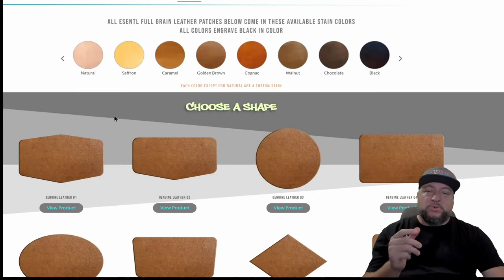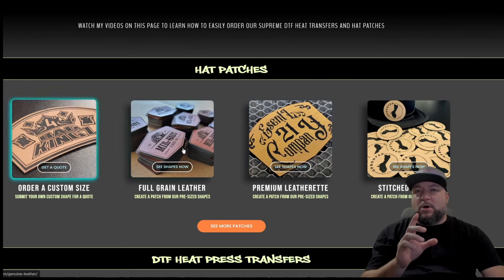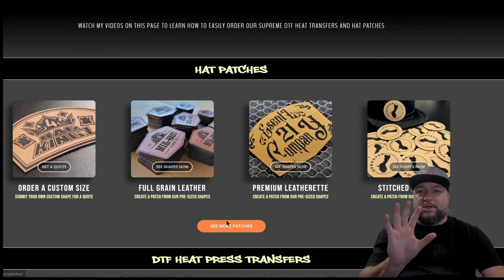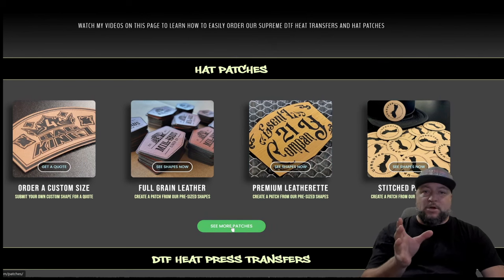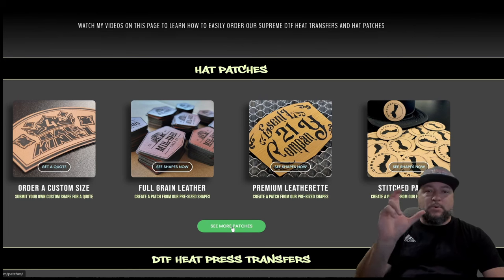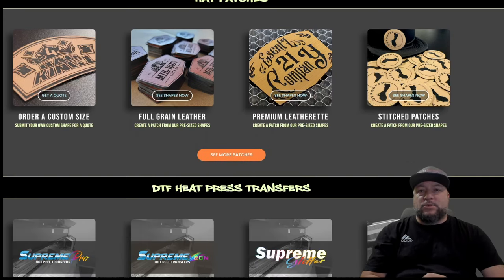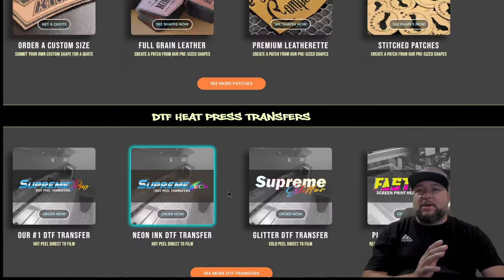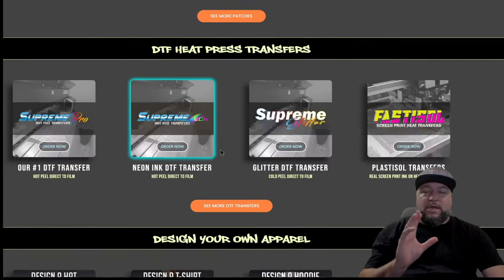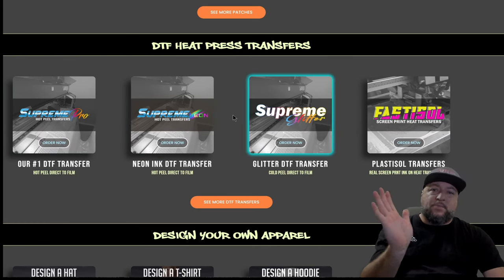We've made it a lot easier to order custom patches — I'll show you that in a minute. All our most popular ones are here, and if you want to see more patches you just click to see our cork patches, burlap patches, and print stitch patches, which are embroidery-style patches you can put color prints on or sublimate yourself or have us sublimate for a really nice custom patch. All of our patches are heat applied so you can press them with a heat press or hat press.